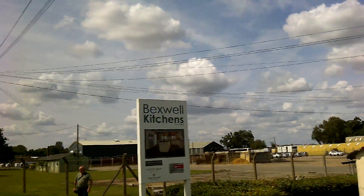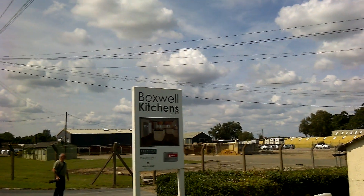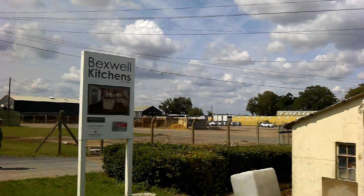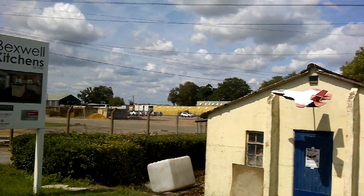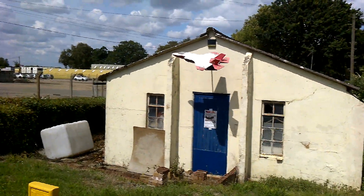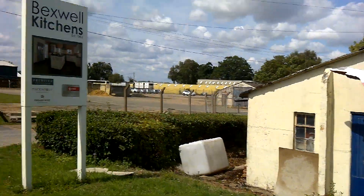We've come a little bit further along the road now and found the Beckswell Kitchens. Sorry about the noise — this is a really busy road here, so I'll carry on and do the best I can. This is the site of the former guard room, so this would have been where you would report to when you first arrived on base.